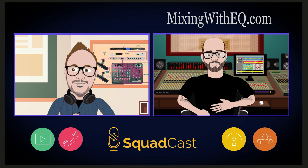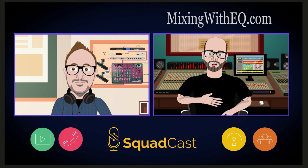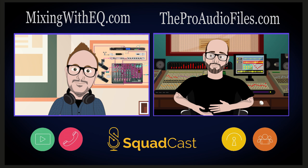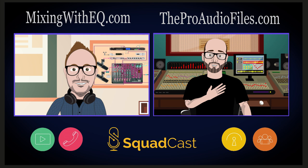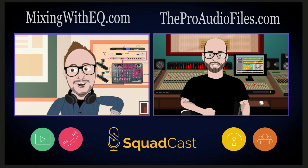Thank you so much for stopping by and helping out these little podpreneurs get better at podcasting — I really appreciate it. How can we find you on YouTube and in other places? The easiest places are either going directly to theproaudiofiles.com, where I do a lot of educational content, or if you're on YouTube, you can just type in 'The Pro Audio Files' and it'll come up. There are hundreds of videos depending on what you're looking for. Thanks for having me.